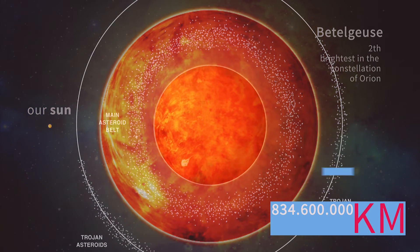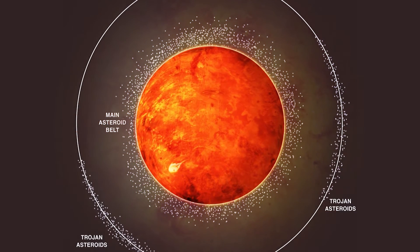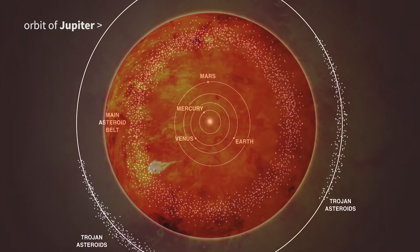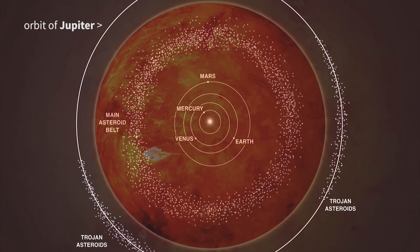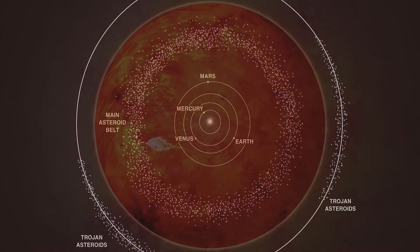If Betelgeuse were at the center of the solar system, its surface would extend past the asteroid belt, possibly to the orbit of Jupiter and beyond, wholly engulfing Mercury, Venus, Earth, and Mars. The star is classified as a red supergiant and is one of the most luminous observable stars.